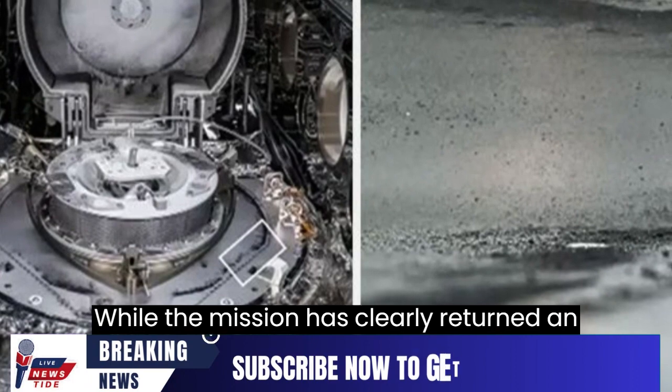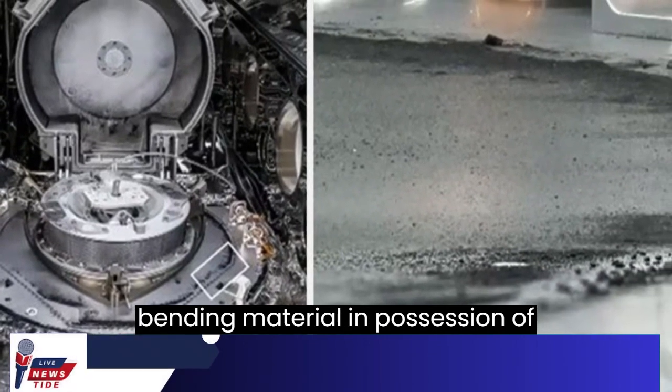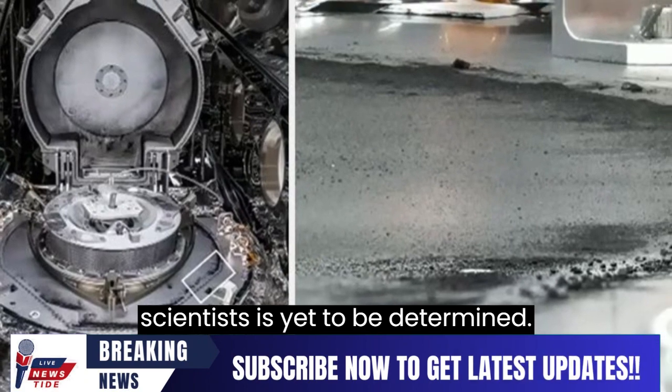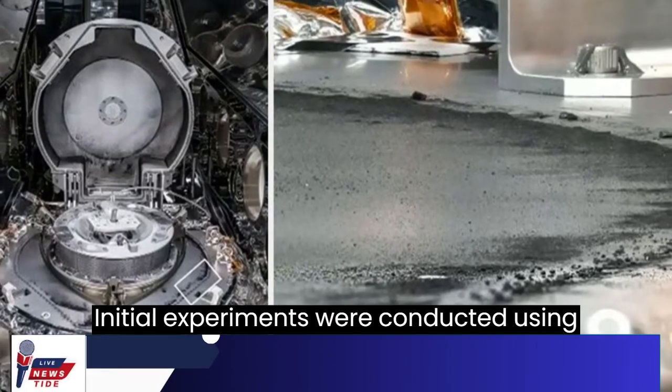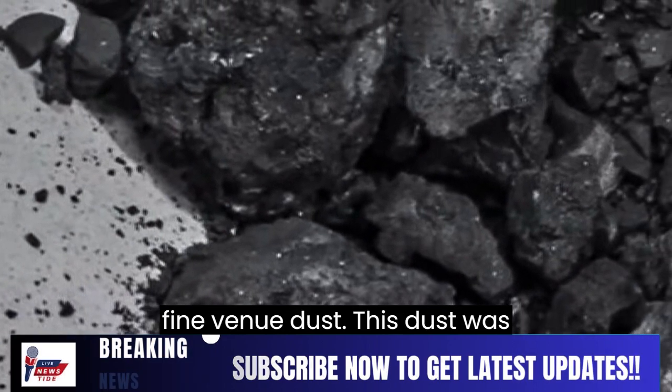While the mission has clearly returned an abundance of sample, the exact amount of Bennu material in possession of scientists is yet to be determined. Initial experiments were conducted using particles that had spilled from the sample canister, which was covered in fine Bennu dust.